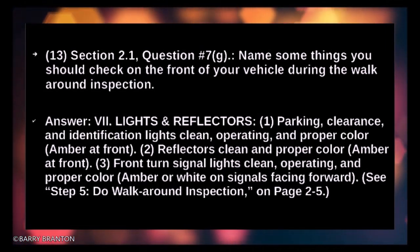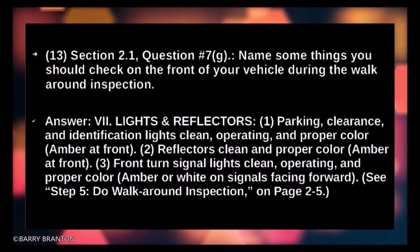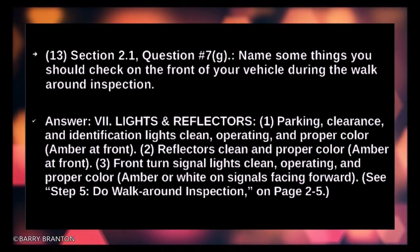Front turn signal lights should be clean, operating, and proper color — amber or white on the signal facing forward.